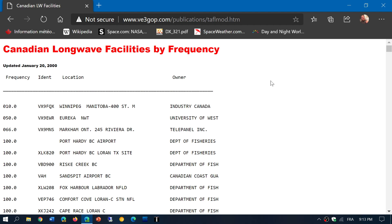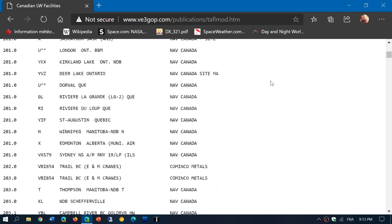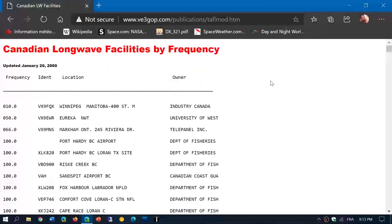But this has to do with what's happening in Canada. So maybe you'd like to DX Canada on longwave. There's a nice list here which is the Canadian longwave facilities by frequency, and it's updated quite regularly.